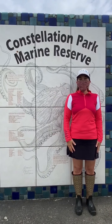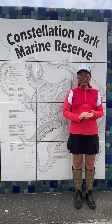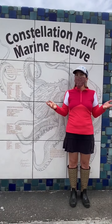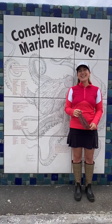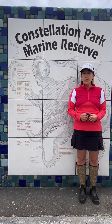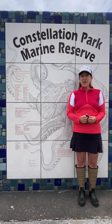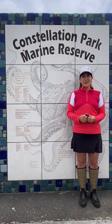Hi friends! It's Teacher Heidi. I'm here at Constellation Park. I'm wearing my mask, but since there's nobody around and I'm outside I'm gonna take it off so you can see my face. Today we are going to do some exploring. We'll look for tide pools and look for so many organisms on rocks and in the water and all around the beach. It's going to be fun.